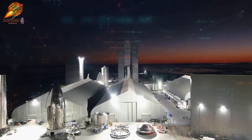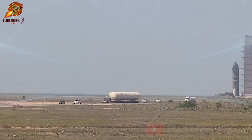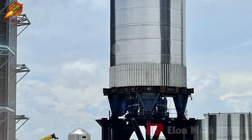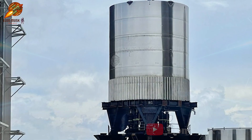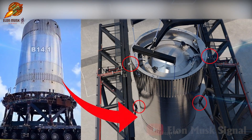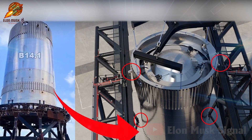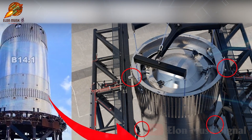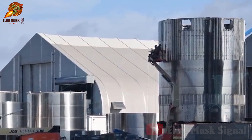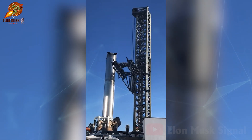Another intriguing event unfolded at Starbase: test tank B1 14.1 unexpectedly appeared, moved from SpaceX's testing area to the launch pad. According to speculation, SpaceX may fill test tank B1 14.1 with material equivalent to a super heavy upon landing. Subsequently, they will use the chopsticks to lift the tank, simulating the impact and testing the catching procedure in a scenario closely resembling reality. However, this test will only be conducted vertically, as B1 14.1 lacks engines and cannot fly. If the chopsticks fail to grip, the tank will simply fall to the ground.